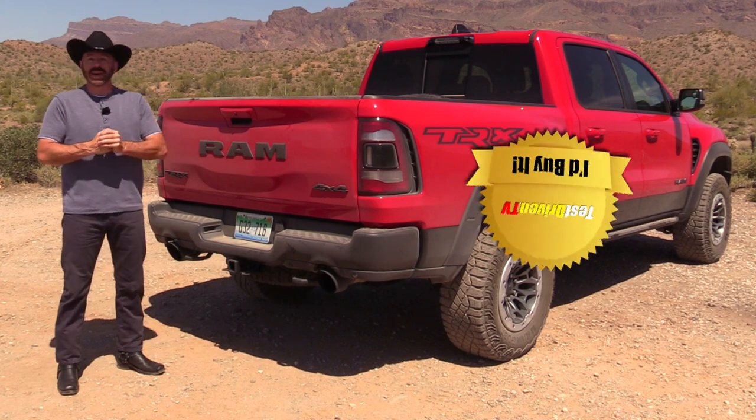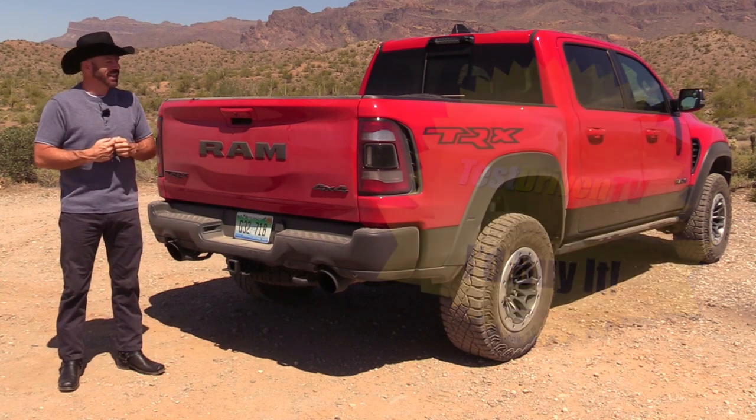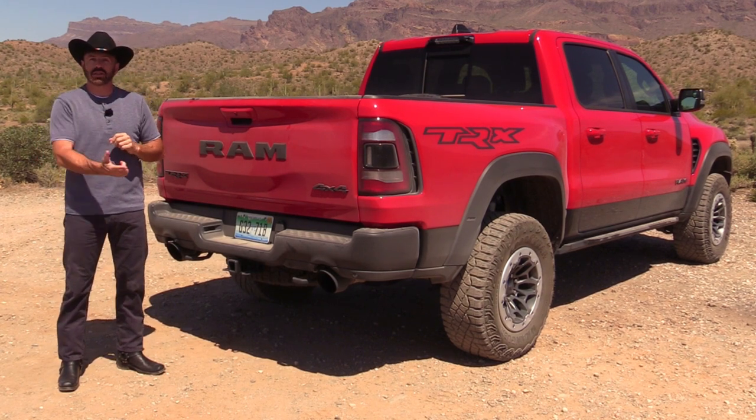It goes on my buy list. If I was spending $100,000 for an off-road play toy I would totally get this — I love it. If you liked this test drive, check out my latest one and subscribe to my YouTube channel.